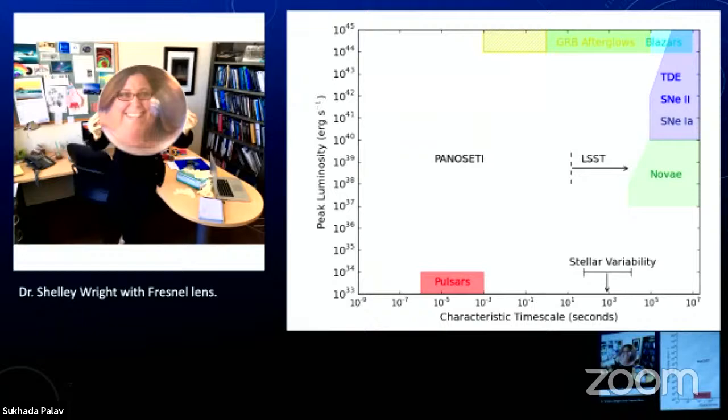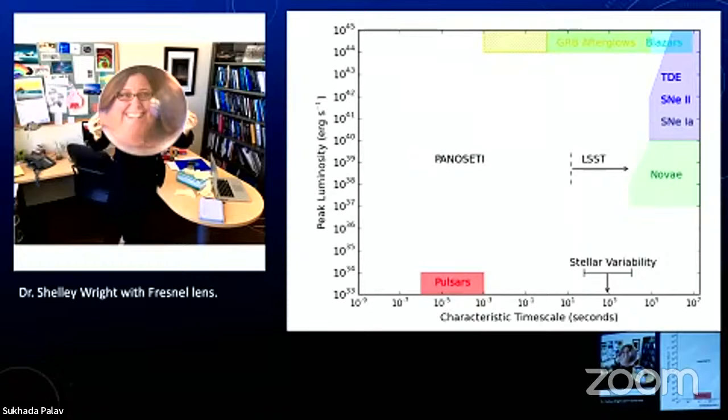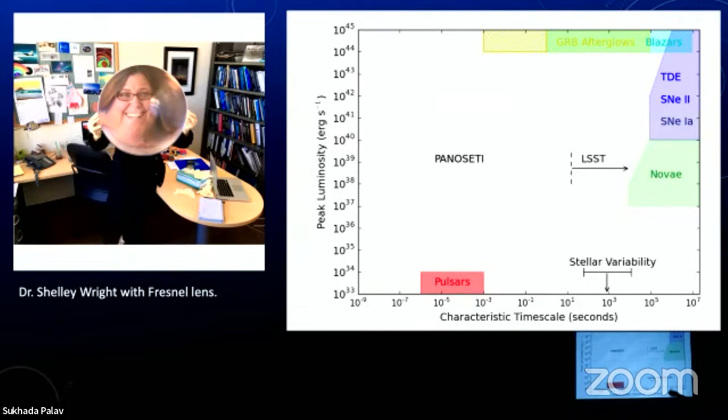We're not just hoping to see lasers — there are other astrophysical phenomena that run super fast and might be quite bright that we may never have noticed before, that her telescope will detect. So we have every chance of discovering new astrophysical phenomena as well as extraterrestrial intelligence. Pulsars can change brightness up to a thousand times a second. But there's a large parameter space where no one's had an instrument sensitive before, so as well as having the chance of detecting lasers, we may discover much more.